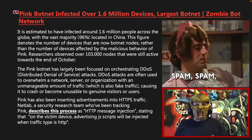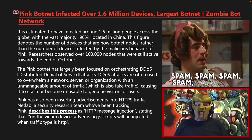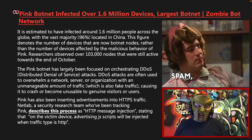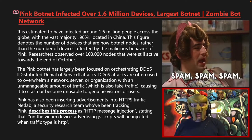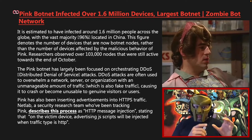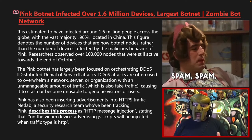Pink has also been inserting advertisements into HTTP traffic. NetLab, a security research team who've been tracking Pink, describes this process as HTTP message injection, stating that on the victim device, advertising JavaScript scripts will be injected when traffic type is HTTP.